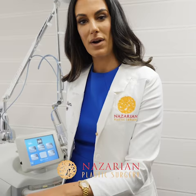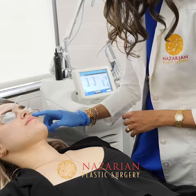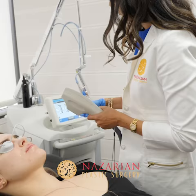Today we are going to be doing a BBL treatment, which stands for broadband light, on Lexi. As you can see, she's got a little bit of red acne scarring on her face. We're going to use a 560 wavelength, which is going to attack browns and reds at the same time.